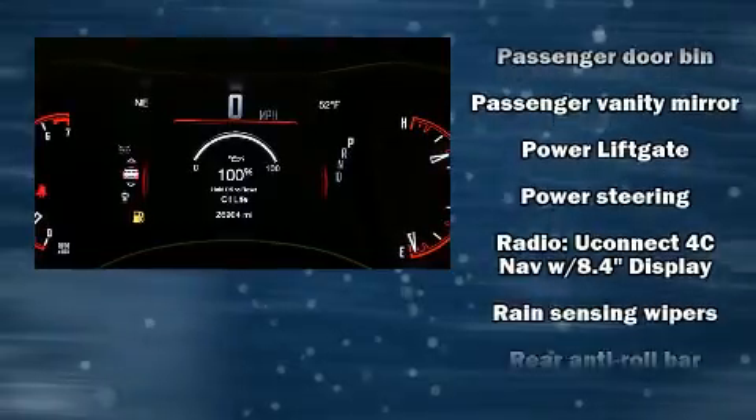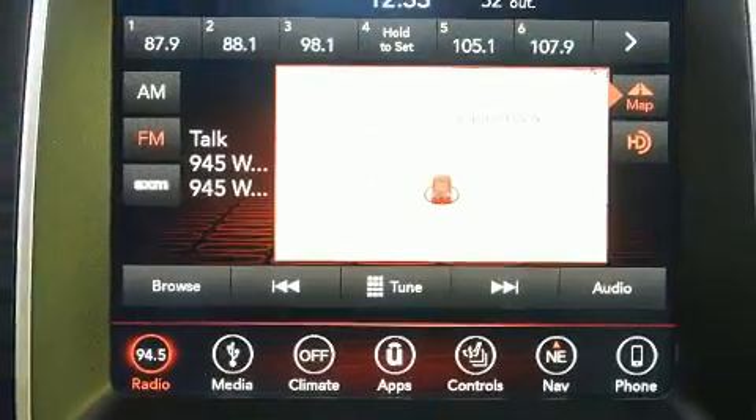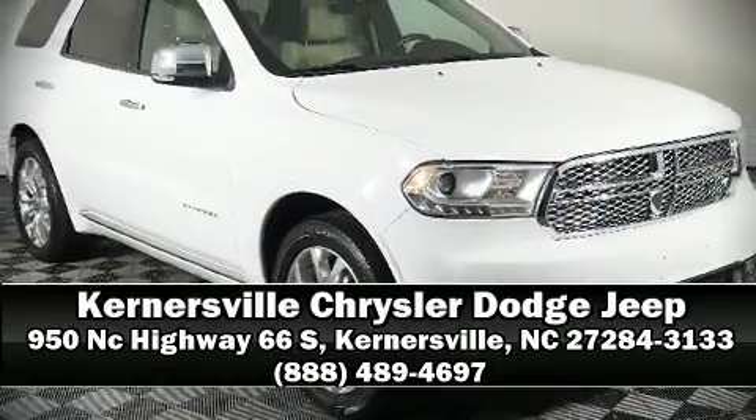Four-wheel disc brakes with ABS round out the safety package. Our experienced sales staff is eager to share its knowledge and enthusiasm with you. Call now to schedule a test drive.